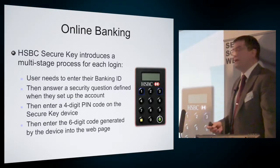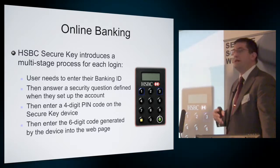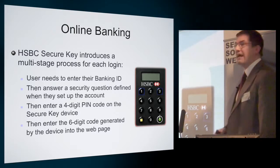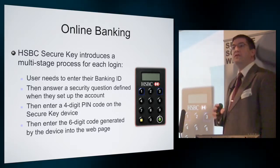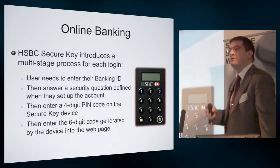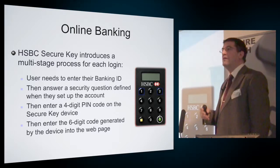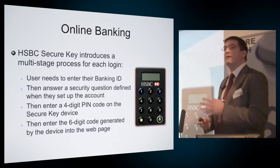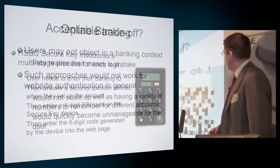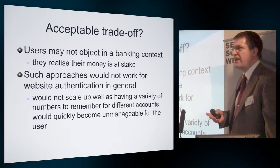Another example is the HSBC Secure Key — one example of the one-time code generation devices that many banks, certainly in the UK, are now issuing. The user enters their banking ID on the website, answers a security question, then enters a PIN on this device and it generates a one-time code. It's an involved, multi-stage process that also requires them to have the device to hand. Again, more complexity, but perhaps judged by some users to be appropriate to the value of the asset. You might not object in the banking context, but would it work for authentication in general? Perhaps less tolerable.